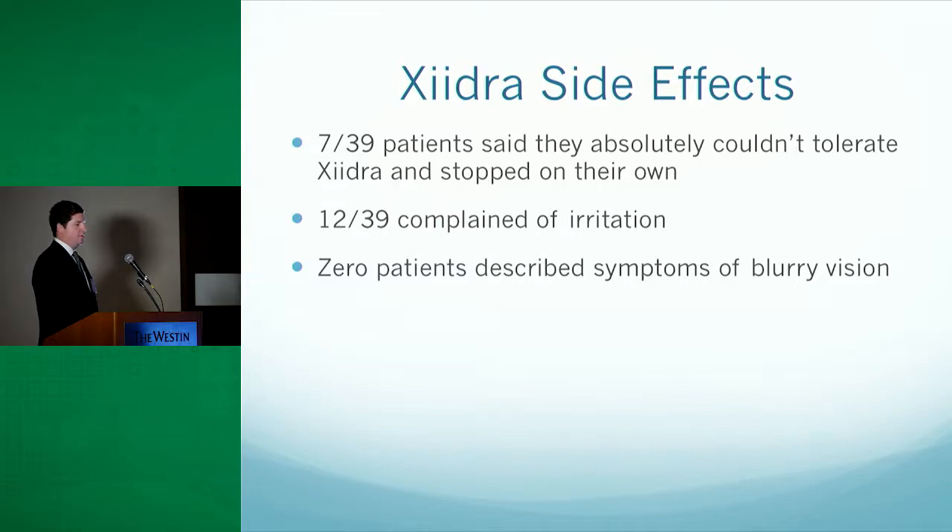Looking through the patient charts, seven of the 39 patients said they absolutely could not tolerate Zydra and stopped it right at the one-month mark. Twelve of the 39 also complained of general irritation. The literature mentions decreased visual acuity as a possible side effect, but a limitation of our study is that we did not look at visual acuity. No patients reportedly complained of blurry vision; most complaints were altered taste and irritation.